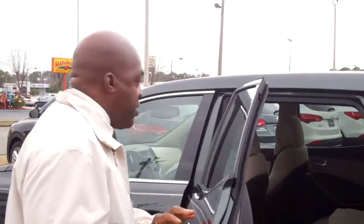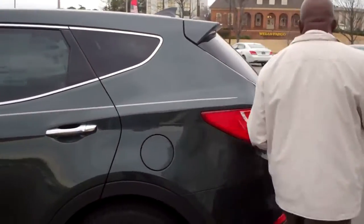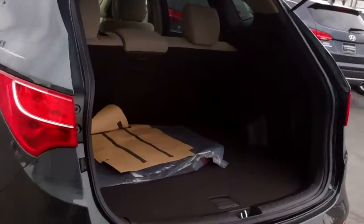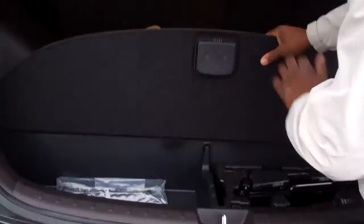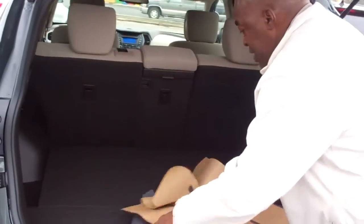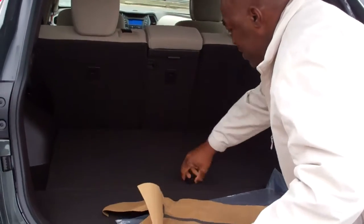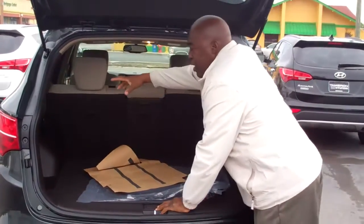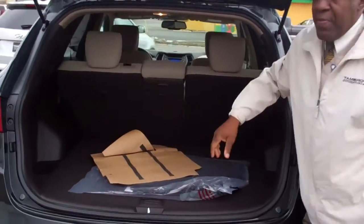And then you go back here and look at the rear. You'll notice this vehicle has plenty of space in the rear also. It has a hideaway for the jack and storage. If you look up here, you've got more storage space.